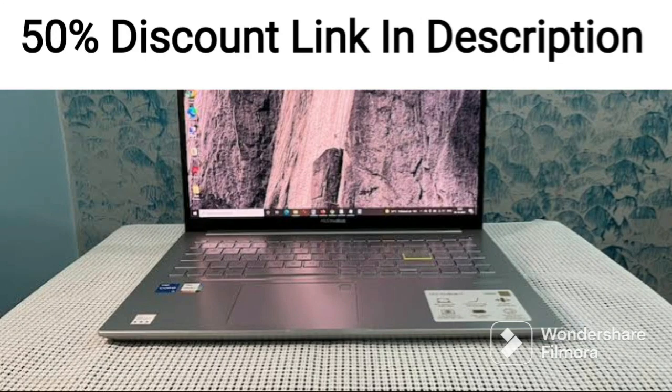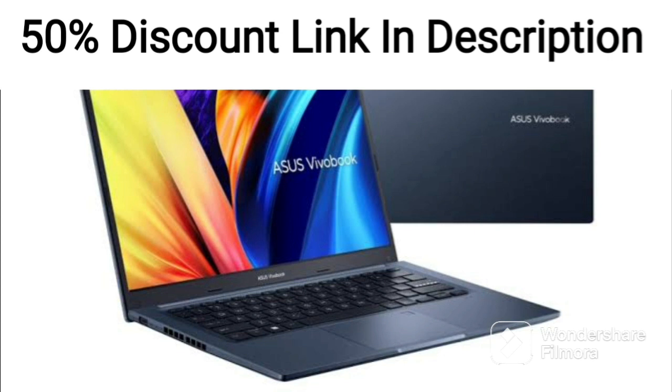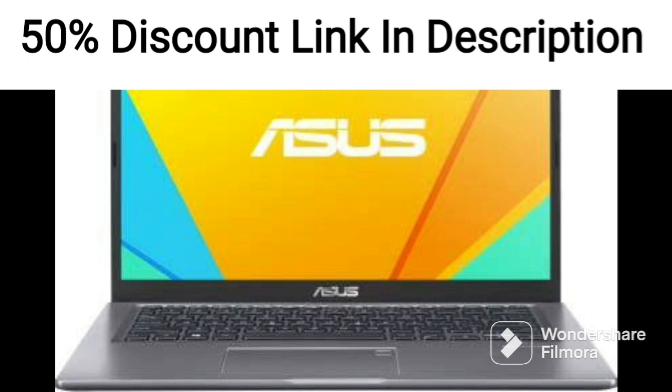The ASUS TUF A15, 15.6-inch IPS 144Hz FHD Gaming Laptop is a high-performance gaming laptop that packs a punch with its powerful hardware configuration.